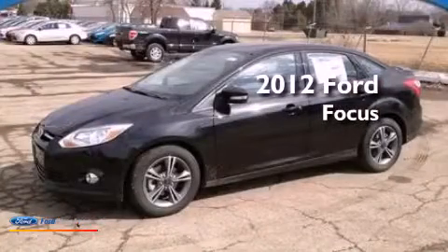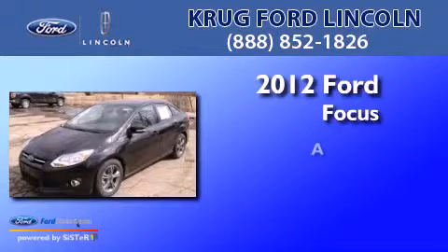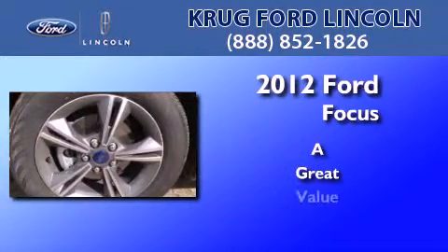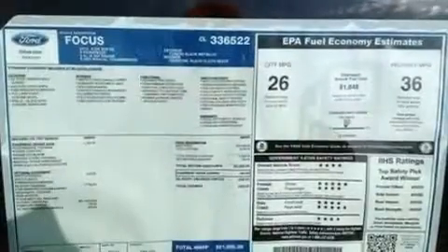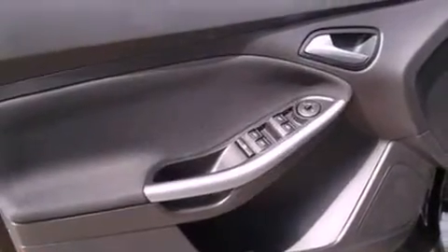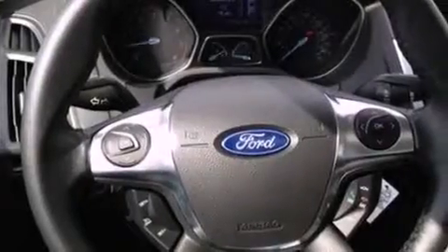This is a brand new 2012 Ford Focus. All of the following features are included: traction control and stability control systems, air conditioning, external temperature display, a four-wheel independent suspension, dusk-sensing headlights, side curtain airbags, and a multi-link rear suspension.